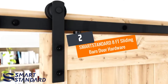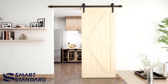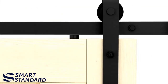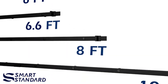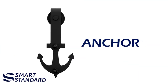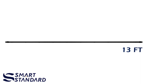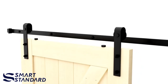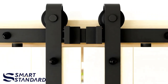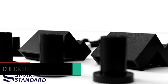Number two: SMARTSTANDARD 8ft Sliding Barn Door Hardware. The SMARTSTANDARD sliding door hardware is durable and easy to use. In the box it comes with an installation guide with pictures, and if you have any questions, you can get help from their 24-hour online customer service. When installing, make sure you have the following components: one hex key, eight-foot rail, six rail supports, one floor guide, two rollers, two end caps, and two door stops.